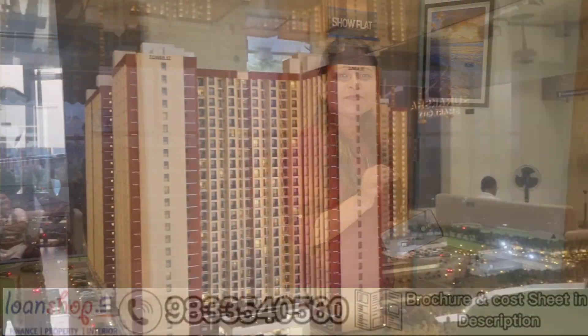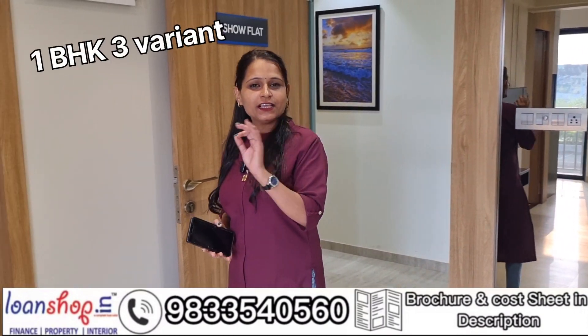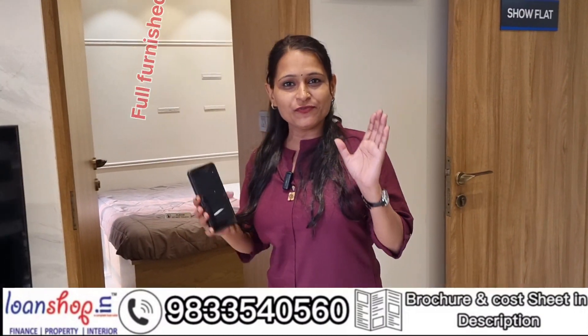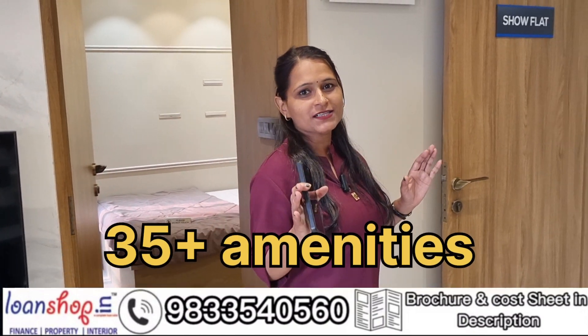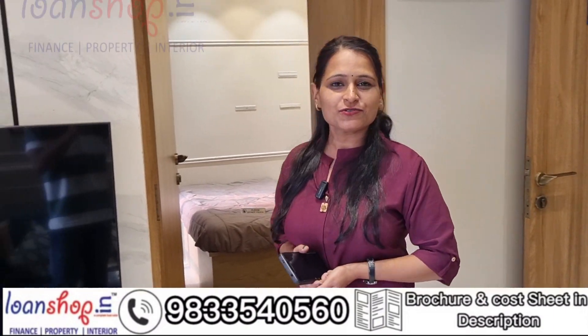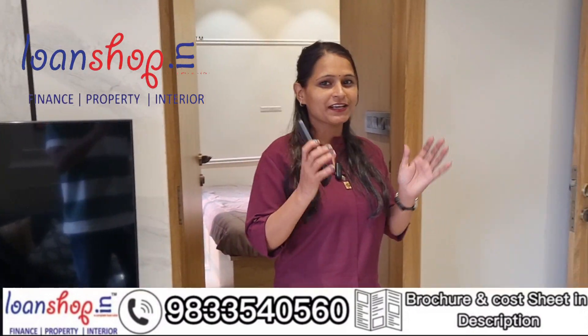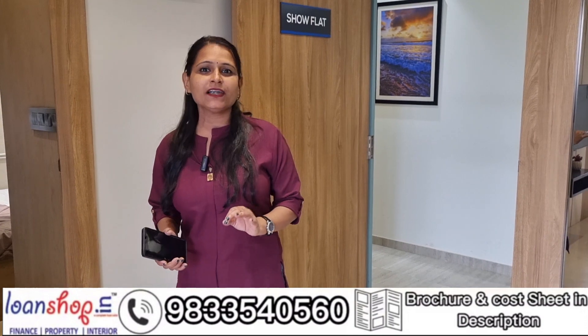Hey guys, today I am going to take you to one of the biggest township projects in which you will get 3 variants in 1BHK, fully furnished, and 2BHK flats will also be available. You will get 35 plus amenities and it is close to the station. Hello family, nice to meet you, I am Lina and you are watching LoneShop.in.